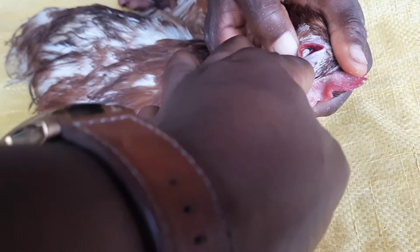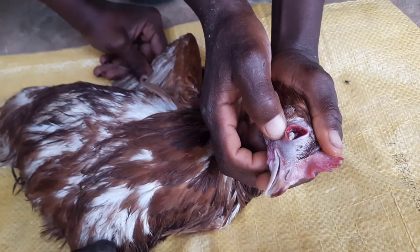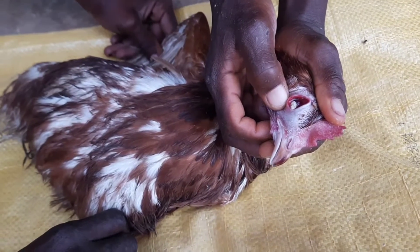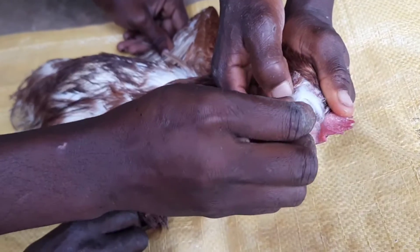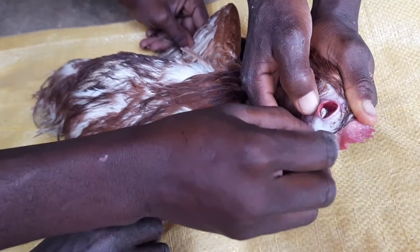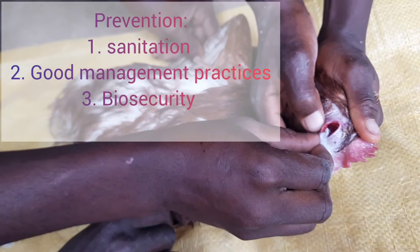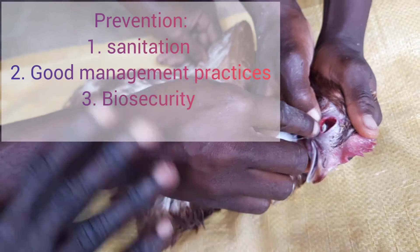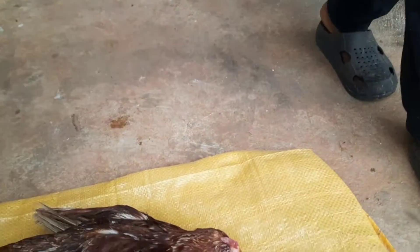For treatment: because Coriza is caused by bacteria, antibiotics are used to treat the flock. It is important to follow the medication schedule carefully. For prevention, I would strongly advise that biosecurity is taken very seriously — that is the best prevention method.